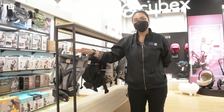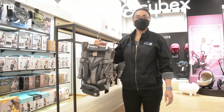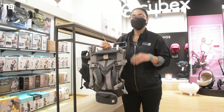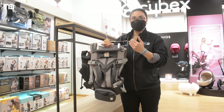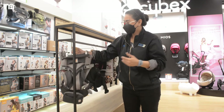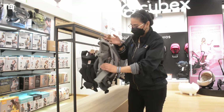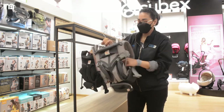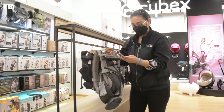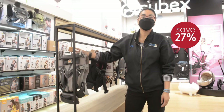For the baby carrier, this is the Ergobaby Omni 360 Cool Air Mesh. It's one of the best sellers we have in Mothercare because you can use it from newborn until three years old. You can face in the baby from zero to six months, face out from six months and up, and you can even carry on the back. It's cotton and mesh which is more cooling, and it comes with lumbar support. The end-of-year sale price is $339, now $249 — you save 27% discount.